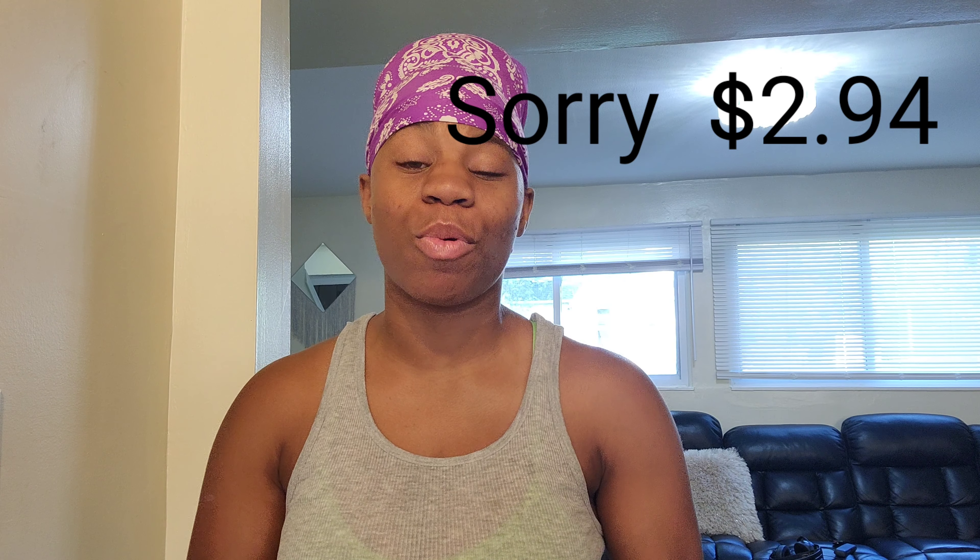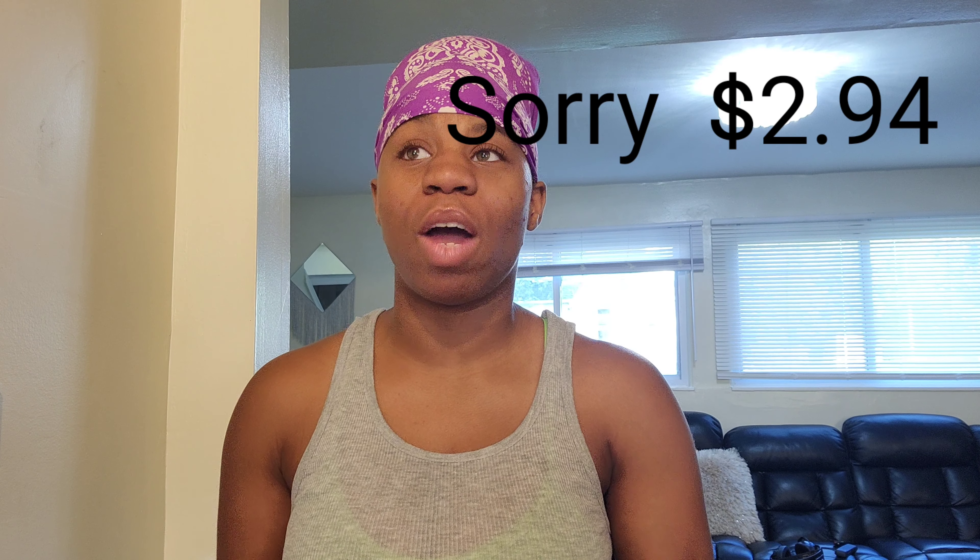When I stock up on laundry detergent and I see a good deal, I stock up so I won't have to buy any for a long time. I was just running out not too long ago, and when I came back from Texas I was like, 'Oh my god, I need some laundry detergent.' So I went to CVS, saw it for $2.94, and went to one CVS and then another one right by my house.